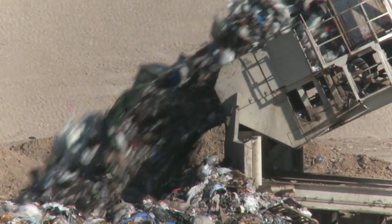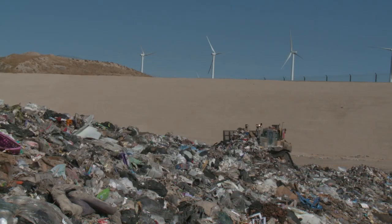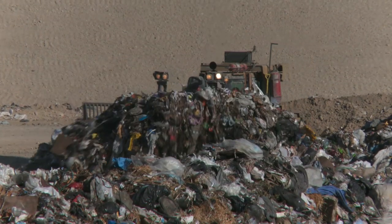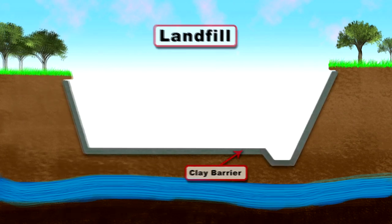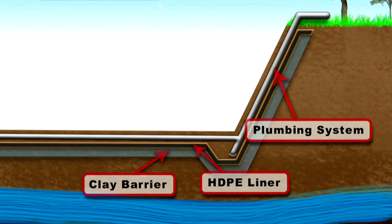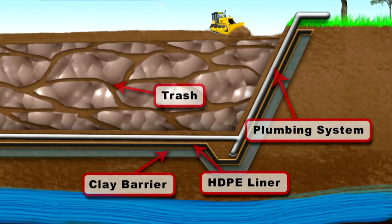Here, the containers are emptied into the active cell of the landfill. It marks the end of the line for the garbage you placed at the curb, but it's not the end of our story. The landfill is lined with a barrier of compacted clay and multiple layers of high-density plastic to help prevent leakage. Rainwater that soaks through the waste is collected by an underground plumbing system to avoid contaminating the groundwater. The waste is covered with soil every day to eliminate odors and repel scavengers from the landfill.